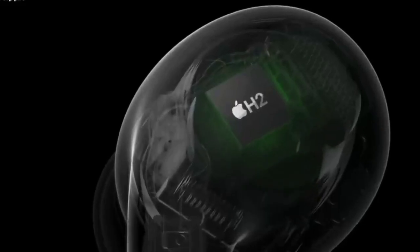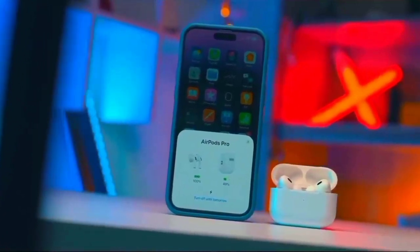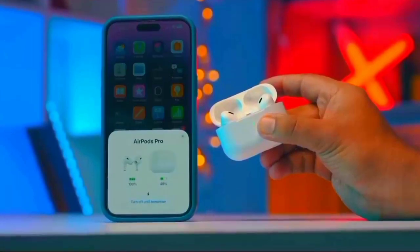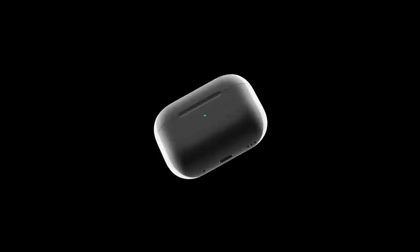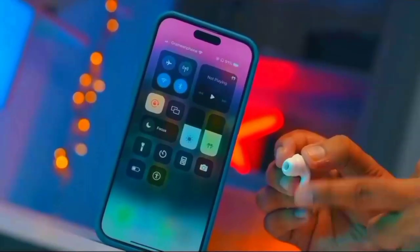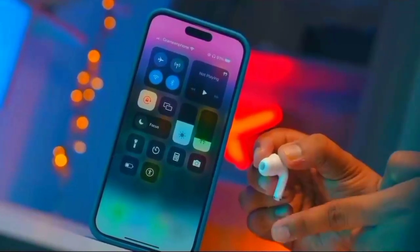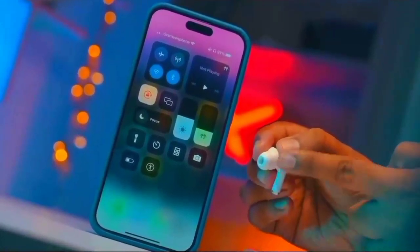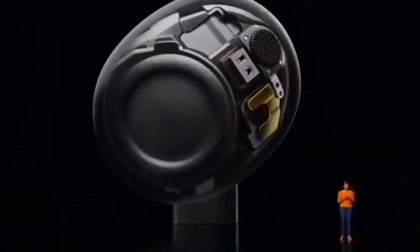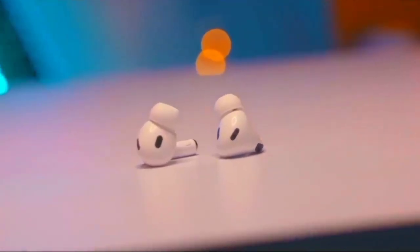It's worth discussing the Find My feature. The U1 chip is the same you'll find in Apple's AirTags, and you can use the same Find My app to track down a lost AirPods Pro 2 case. As well as audio cues coming from the case, you'll be able to follow an on-screen interface on the iPhone pointing you in the right direction. AirPods are now linked to your Apple ID account, adding security and making them less attractive to would-be thieves. You can also track down individual buds if misplaced, provided you're in Bluetooth range.